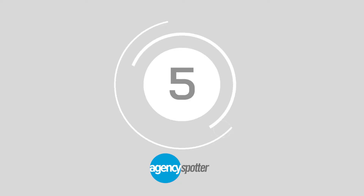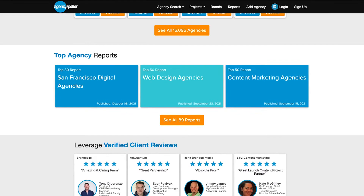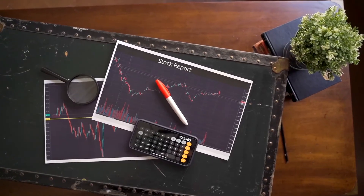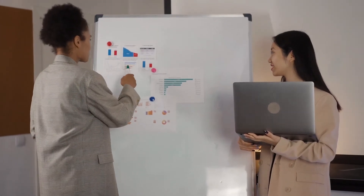We're halfway there at number 5, and it's Agency Spotter. With Agency Spotter, you can access all kinds of information from over 16,000 top marketing agencies, including reports, research, reviews and business data. You can also share this information with your colleagues to help you figure out who to contact first.